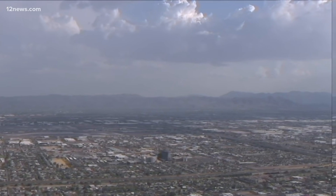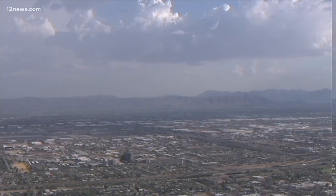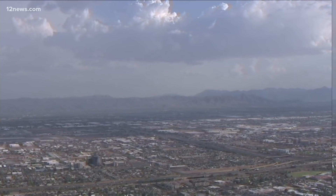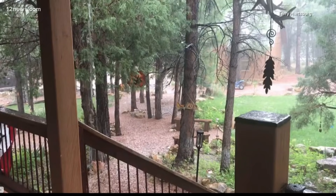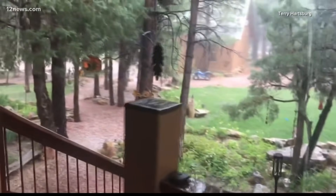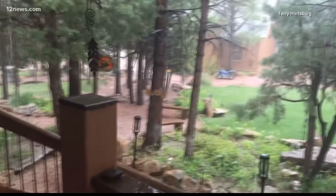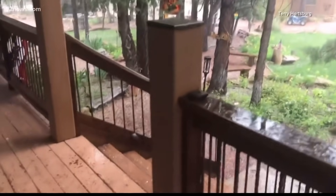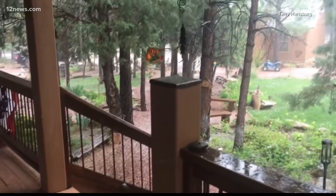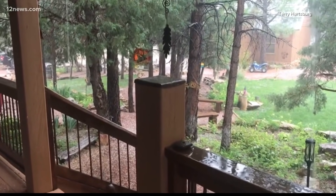That's right. You could tell all day today it was just sizzling hot out there and super steamy, so you know that monsoon moisture has arrived across the state. Let's go now to some video — this is out of Prescott, where they saw some heavy rain, thunder, and even some hail. We want to thank weather watcher Terry for sending in this video. And just a reminder, you can send us your pictures and videos by joining our 12 News Facebook group.